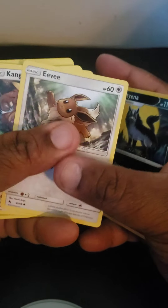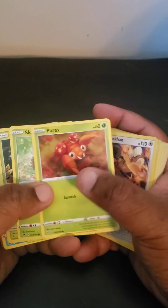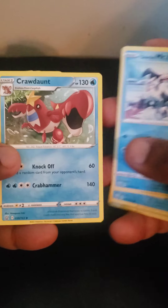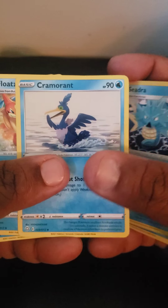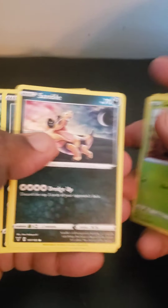This is Eevee. I'll put the link below for Wish.com — these cards are really fairly cheap. I definitely got my money back. Got to show you all of them. This is a Crawdots. I can't wait to see the special ones that are in plastic.